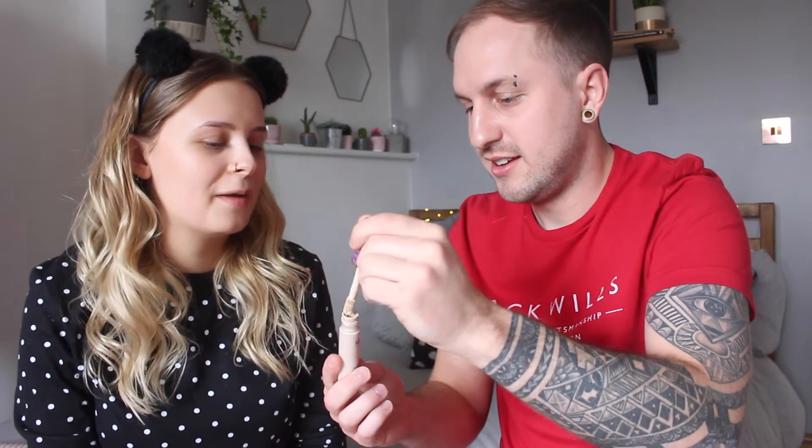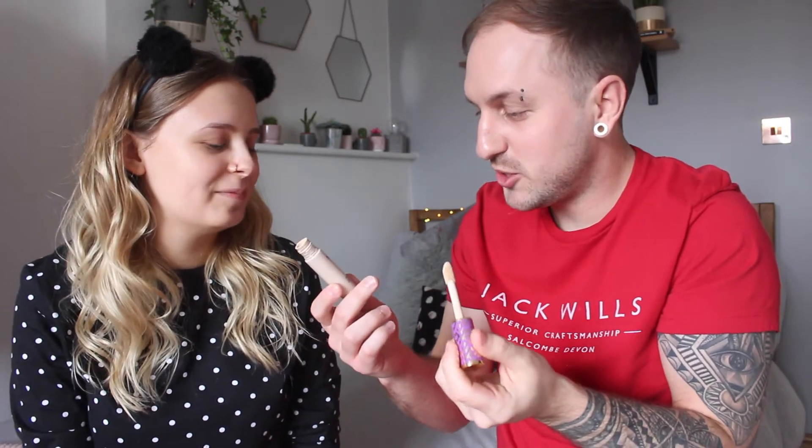They put the foundation away to avoid confusion and move on to the Tarte Shape Tape concealer. Jason notes it's a contour concealer that goes under the eyes — not an actual tape despite the name. He carefully dabs it in, concentrating on not poking Megan in the eye.